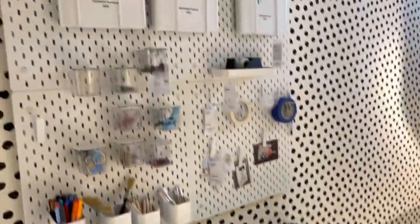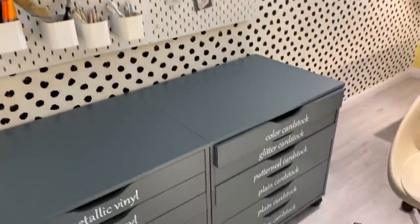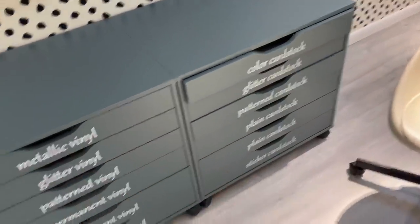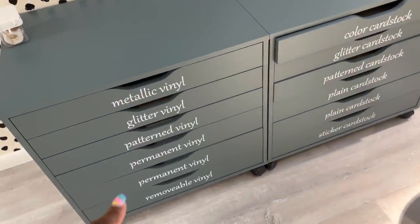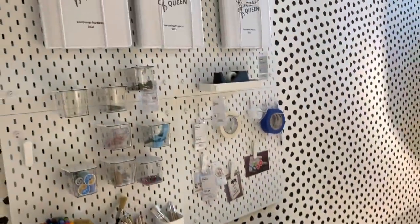Oh my gosh. And then of course they have the peg boards that you can do. And little glitter card stock. So this is all the card stock, this is all the vinyl — permanent and removable. That's awesome. I love the way they did that.